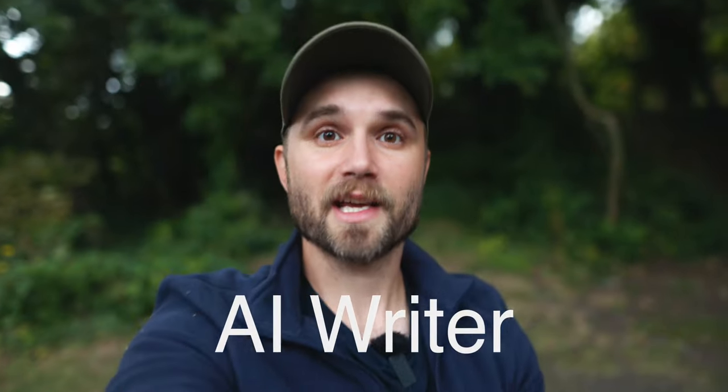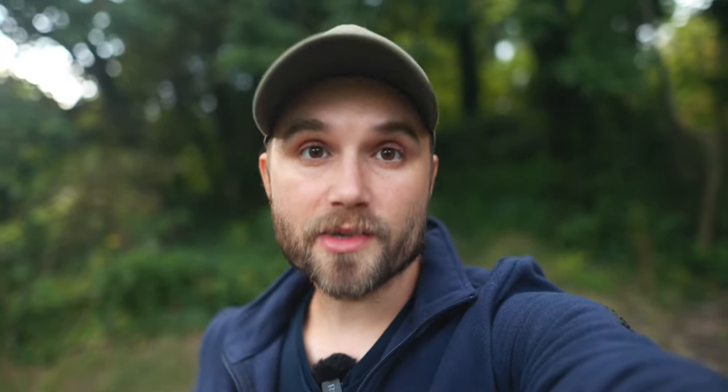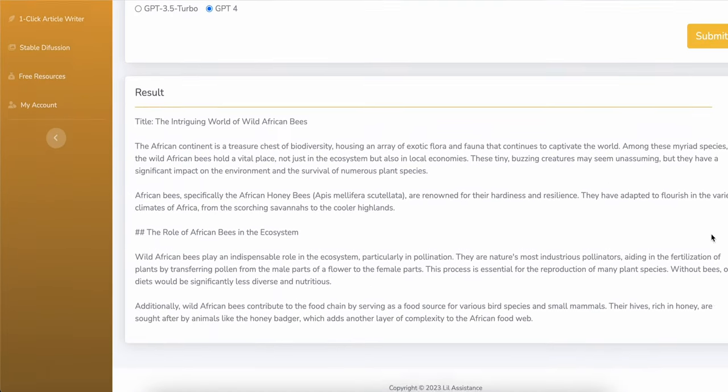Just like Twitter, ChatGPT actually has their own API. And just like the AI image generator app, my website lilassistance.com has its own AI writer which extends the ChatGPT API. What that means is that any functionality that ChatGPT has, you can put in your own application. If you're going to create your own AI writer, one of the things I really love about this idea is that there are just so many different directions that you could take it.